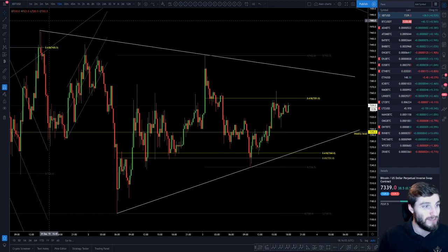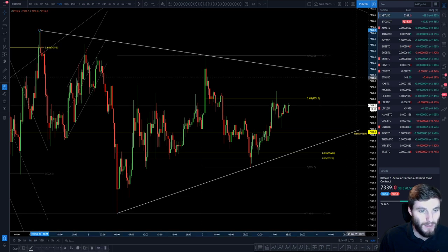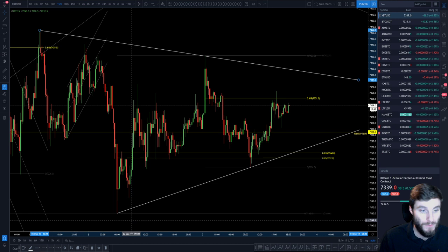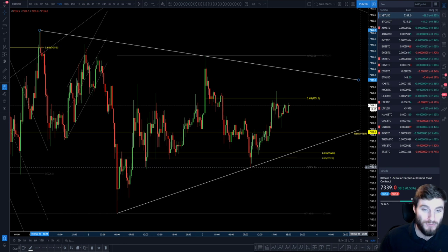What we can see right here are two trend lines I feel are very important — from the high to the second high, and from the low to the second low. What we are getting is constricting price action. So one can envision this range actually being broken within the next 24 to 48 hours, getting a break of said range.